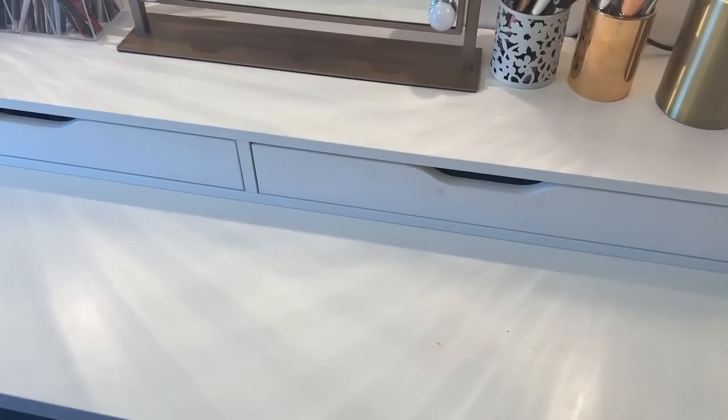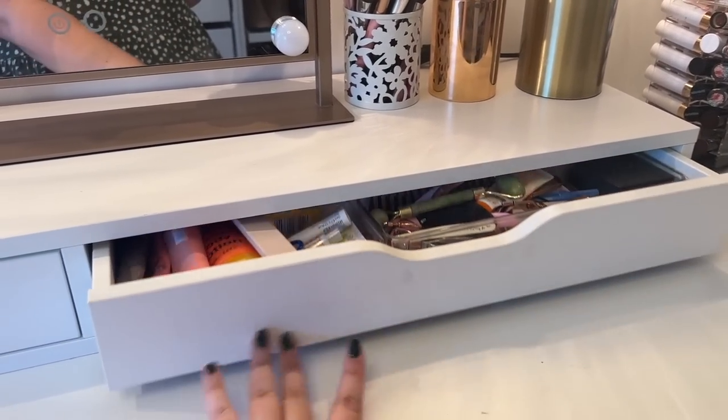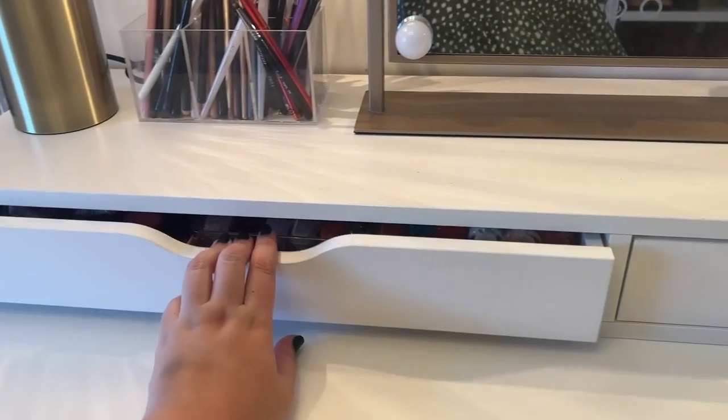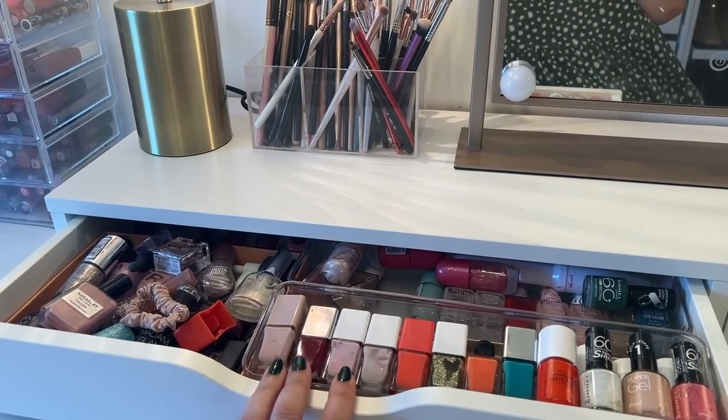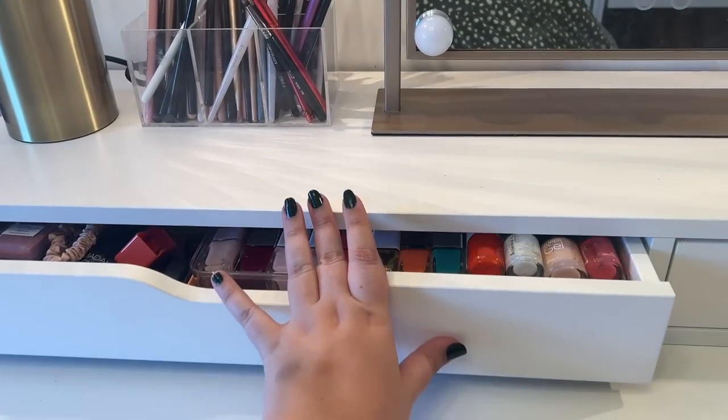Shall I show you what's in the drawers? Some of them are more organised than others. This is a junk drawer - we'll ignore that. This is an overflowing nail polish drawer with a hair bobble in for some reason. Some of these drawers are more organised than the others.